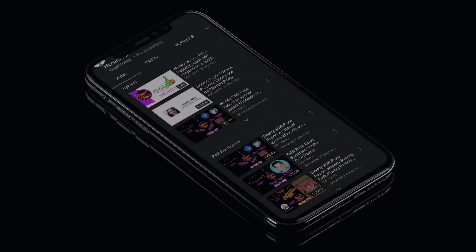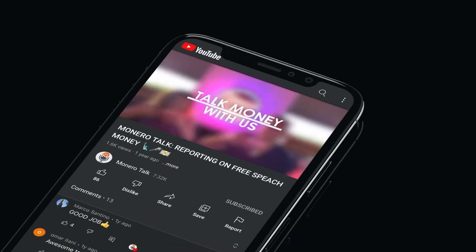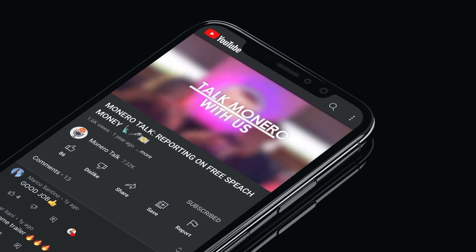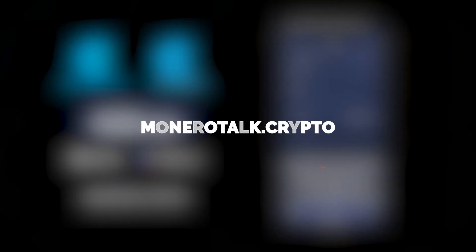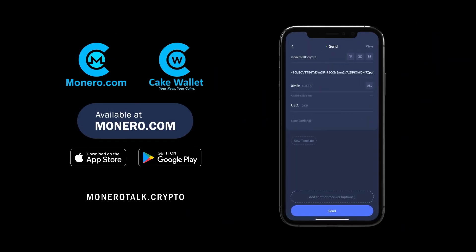Monero Talk is also made possible from contributions by viewers and listeners like you. Supporting us is easier than ever by typing in MoneroTalk.crypto in your monero.com or CakeWallet send address field to send us a tip.